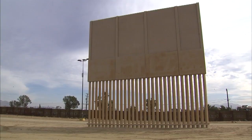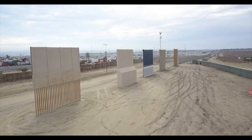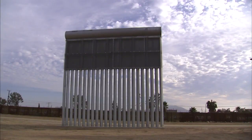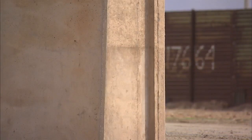The eight prototypes will undergo testing to make sure that no one can get around them. They vary in material, style, and color. They all extend six feet below the ground. Some are made of solid reinforced concrete, some of metal, two have see-through metal bars at the bottom, and one has spikes on top.